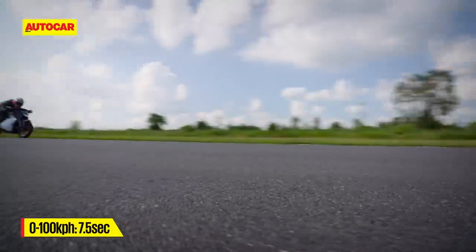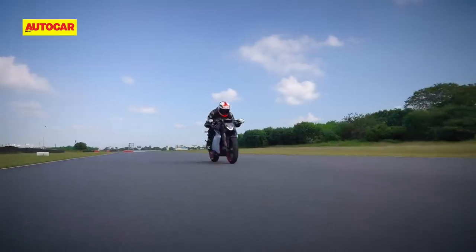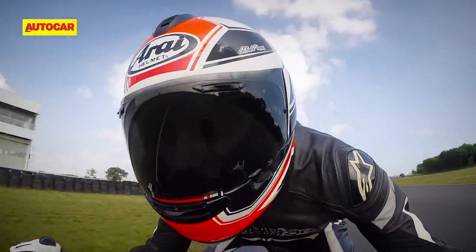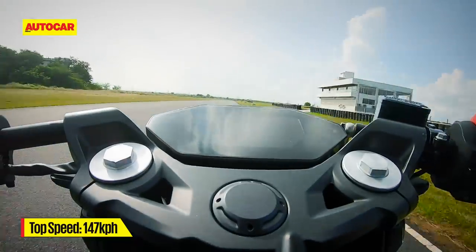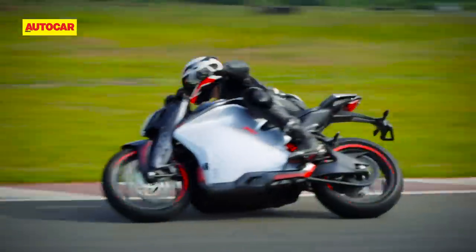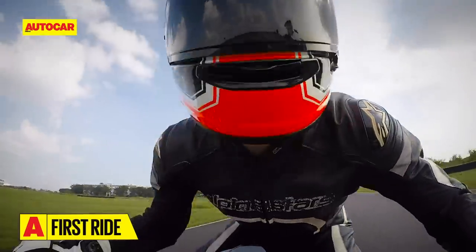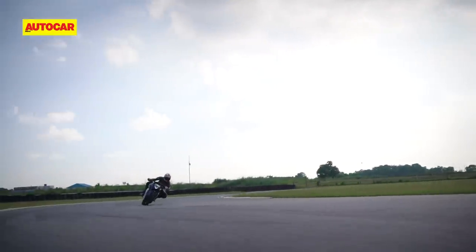Ultraviolet claims a 7.5 second run from 0 to 100 kph and the initial acceleration surge certainly feels like the bike is capable of that. The strong pull begins to taper past 80 kph but the bike will still get up to about 120 without a struggle. Ultraviolet claims a top speed of 147 kph but I suspect this will take some distance to achieve. Time was scarce so I only got to set one fast lap on the track where the bike managed an indicated top speed of just under 135 kph, putting the F77's performance more in line with 200 to low-end 250cc machines rather than the 300cc competition.